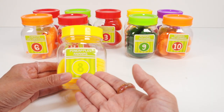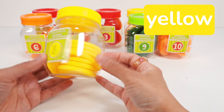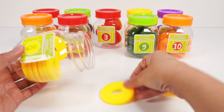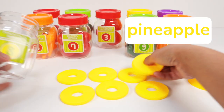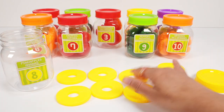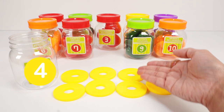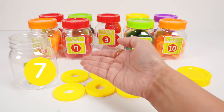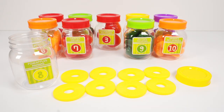Jar number eight has a yellow lid and we can see something yellow inside. Wow, pineapple slices! Eight yellow pineapple slices. Let's count: one, two, three, four, five, six, seven, eight. Eight yellow pineapple slices. Back in the jar.